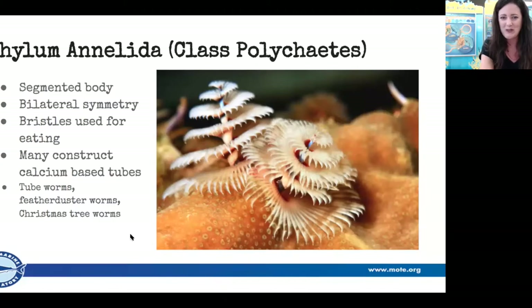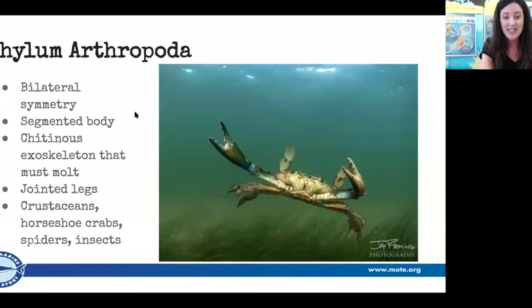Now, the most abundant of all animals in the world: phylum Arthropoda. The root words tell us everything — 'arth' is like arthritis, meaning jointed, and 'pod' means foot or leg. So arthropods have jointed legs. One of their members is the crab, of course. The most abundant animal on the planet is an arthropod known as krill — the whale's favorite food. Krill have the most biomass on the planet. These guys also have bilateral symmetry and an exoskeleton that they have to molt, similar to a snake shedding its skin in order to grow.